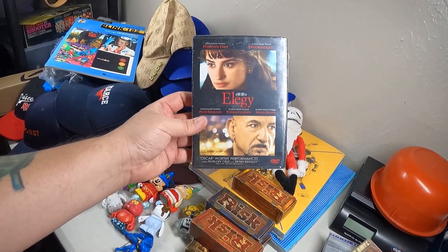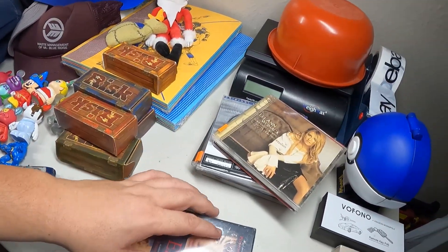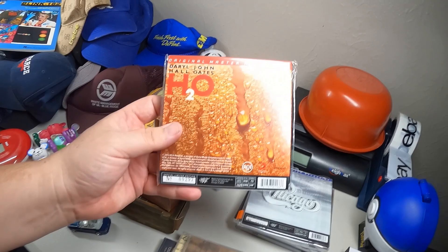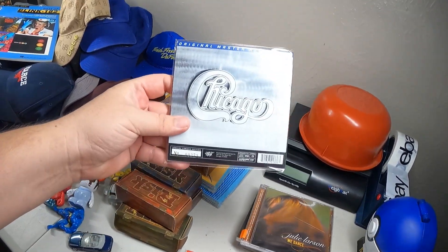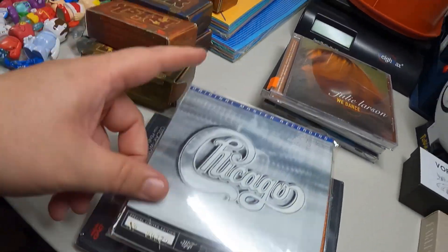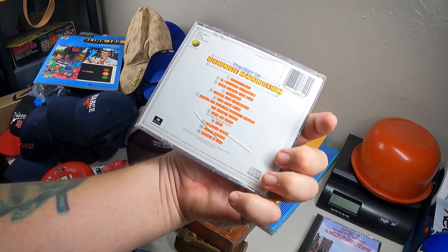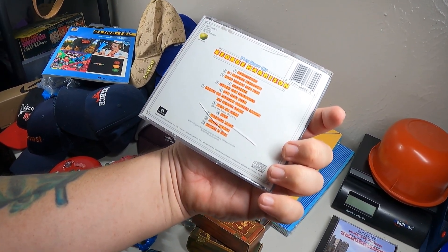I got a sealed copy of Elegy - I only got it because it's sealed. Also some CDs: LeAnn Womack, Hall & Oates - sorry, 'Hollow Notes' - and this is an original master recording. And then Chicago, same deal - this one's numbered. Oh, they're both numbered. And Julie Larson - George Harrison, 'The Best of George Harrison' - 'Here Comes the Sun,' 'While My Guitar Gently Weeps,' 'My Sweet Lord.'